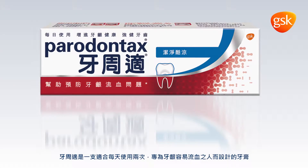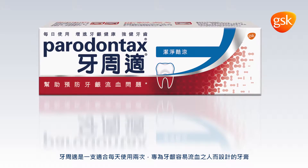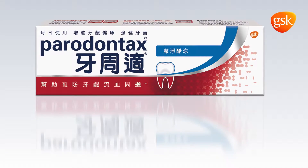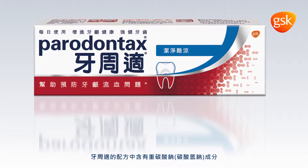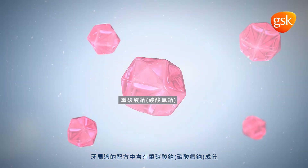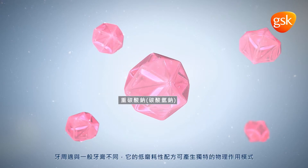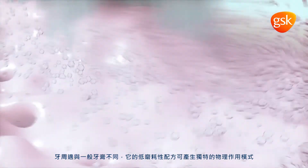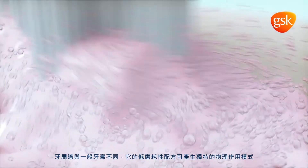Paradontax is a twice-daily toothpaste specially designed for people with, or susceptible to, bleeding gums. Formulated with the ingredient sodium bicarbonate, Paradontax is unlike regular toothpaste as the low-abrasion formula has a unique physical mode of action.